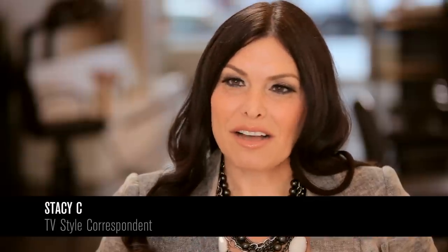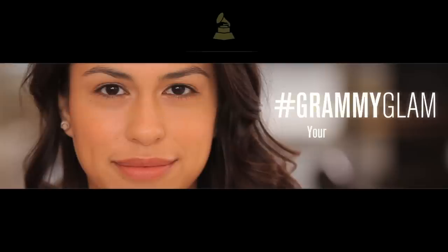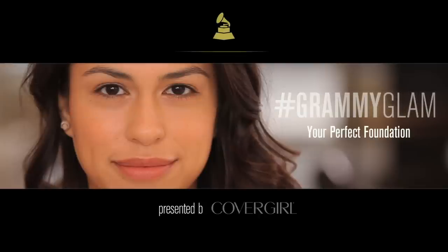Hey everybody, I'm Stacey Cox, TV style correspondent and beauty expert for CoverGirl. When you think about Grammy Night and your favorite artist up on stage singing her hit song to millions of fans, have you ever stopped to wonder how she gets such an even, flawless complexion?